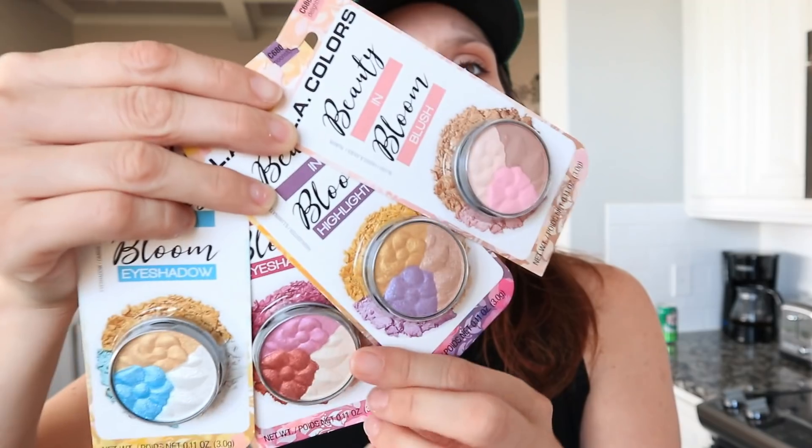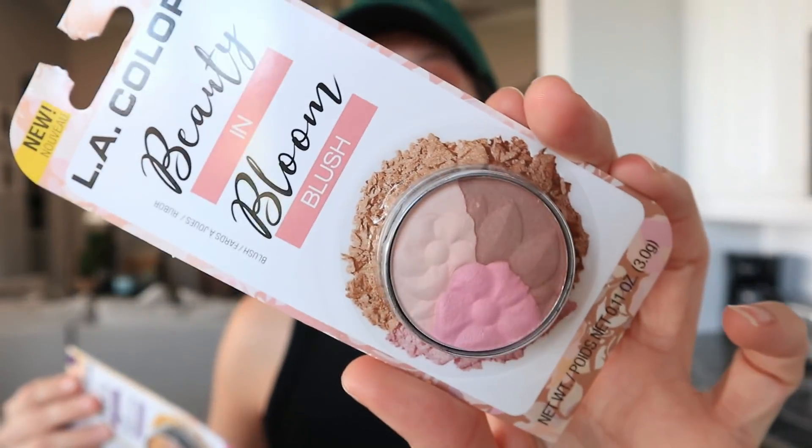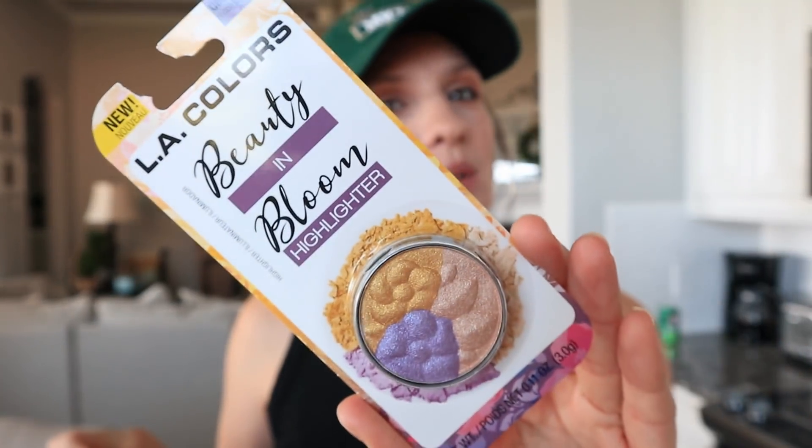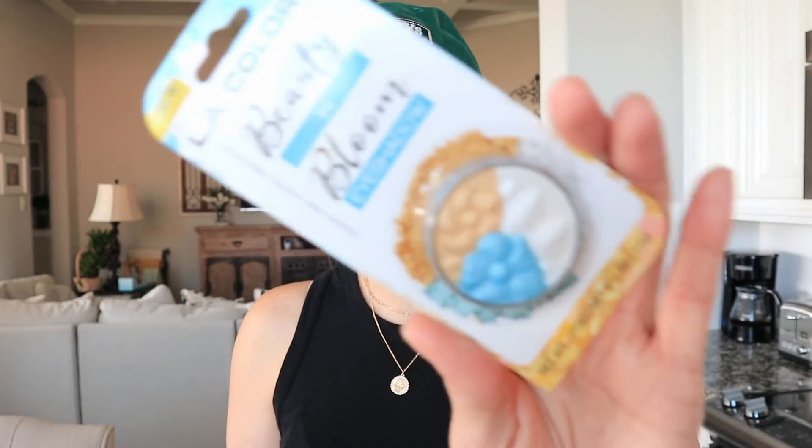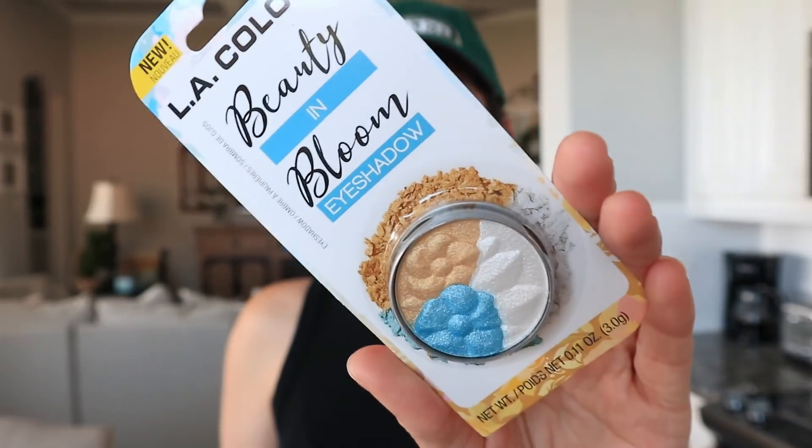The next couple of things are from LA Colors — they put out some new makeup. When you look at the packaging, it has that look like you'd gift it to a five-year-old who wants to do makeup, but these are real products. There's a blush, a highlighter with purple and gold — interesting combination — and two eye shadow palettes. I'm not a makeup person so we'll see how they all swatch. I think I'm going to swatch these on my Instagram the day this video goes out, so definitely go check that out. I only found four in the collection, so let me know if I'm missing one.